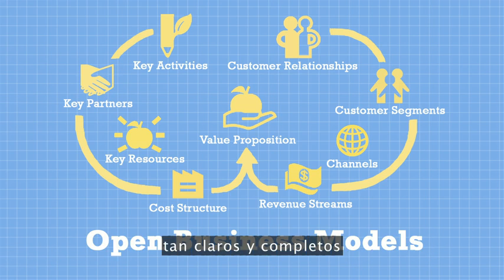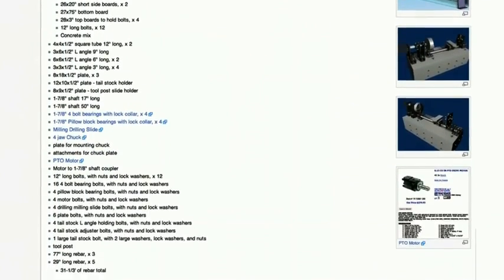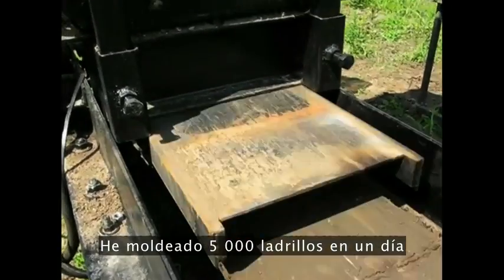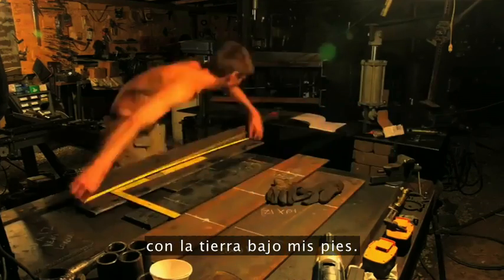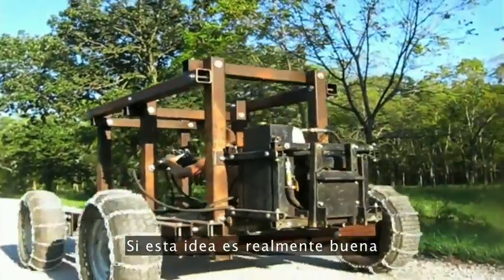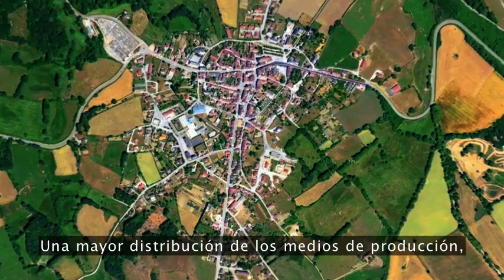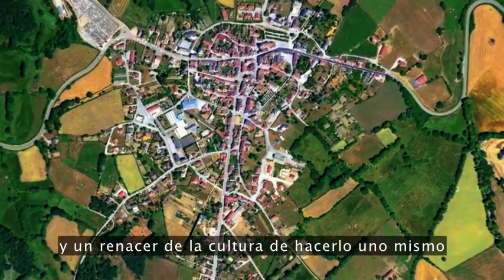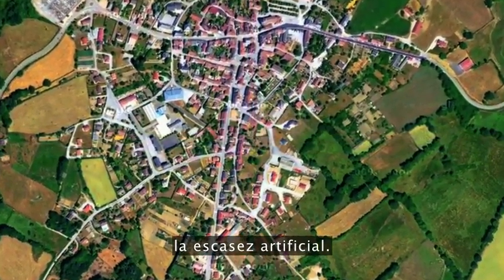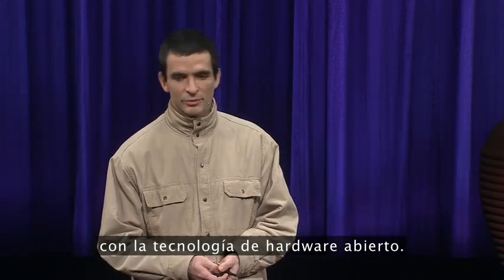Our goal is a repository of published designs so clear, so complete, that a single burned DVD is effectively a civilization starter kit. I've planted a hundred trees in a day. I've pressed 5,000 bricks in one day from the dirt beneath my feet, and built a tractor in six days. From what I've seen, this is only the beginning. If this idea is truly sound, then the implications are significant — a greater distribution of the means of production, environmentally sound supply chains, and a newly relevant DIY maker culture can hope to transcend artificial scarcity. We're exploring the limits of what we all can do to make a better world with open hardware technology.